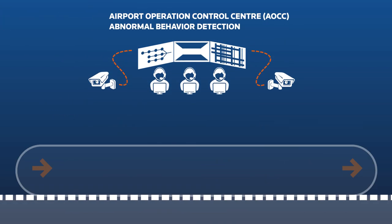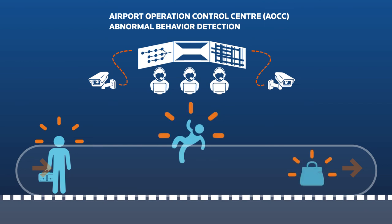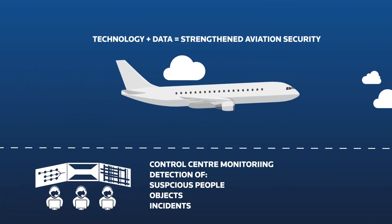The technology can also be used to enhance security. Images from the cameras are analyzed to detect suspicious individuals, behavior, or objects to ensure safe travel for all passengers.